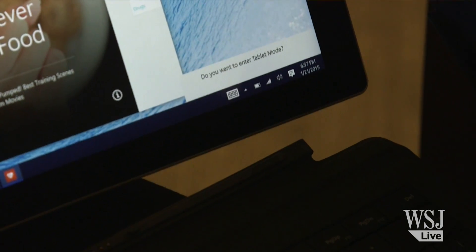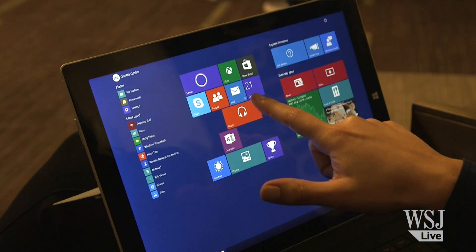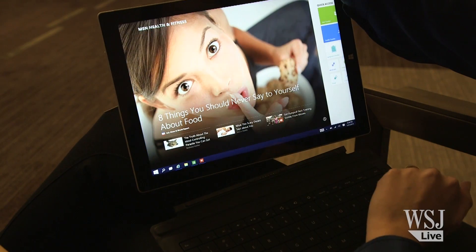One of my biggest problems with Windows 8 was it never knew what device I was on. With Windows 10, it now knows if I'm on a laptop or a tablet. Undock the keyboard and it will prompt you to enter tablet mode, which makes the start menu larger and takes apps full screen.